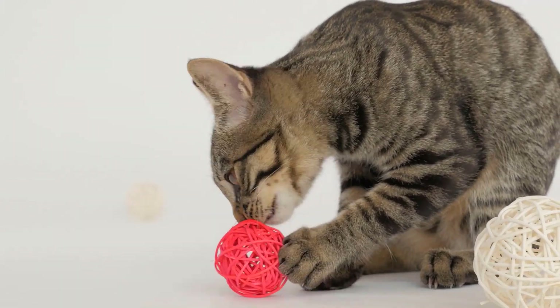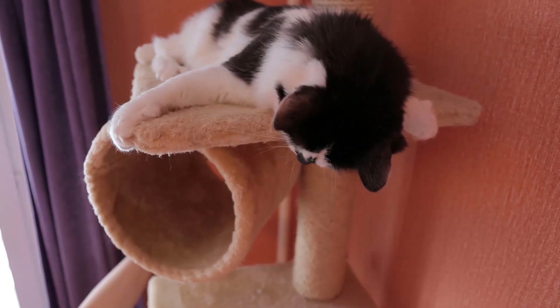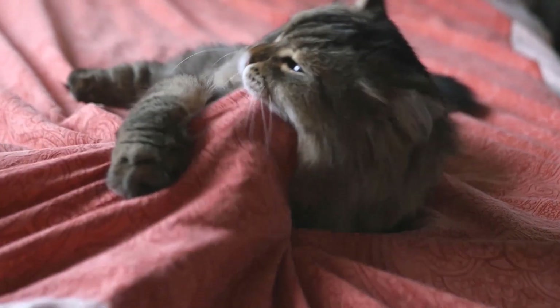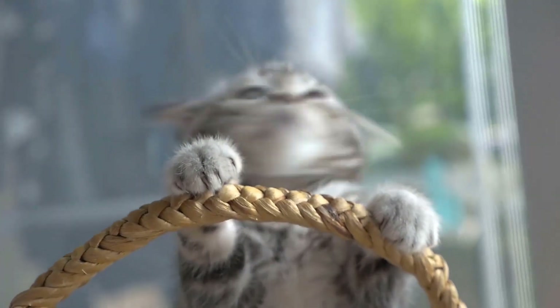Even if it seems like a temporary problem, it's better to be safe than sorry and get a diagnosis. Your cat is an important part of your family, and her health should always be a top priority. Do you also want to know what symptoms of illness you should never ignore in your cat?